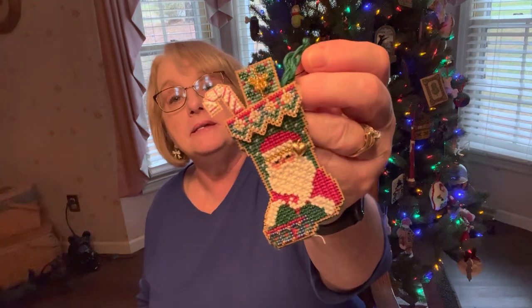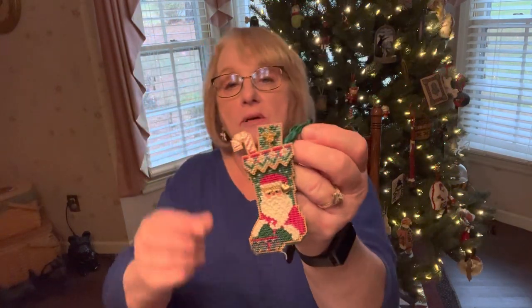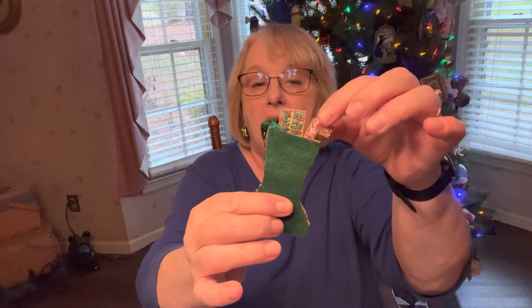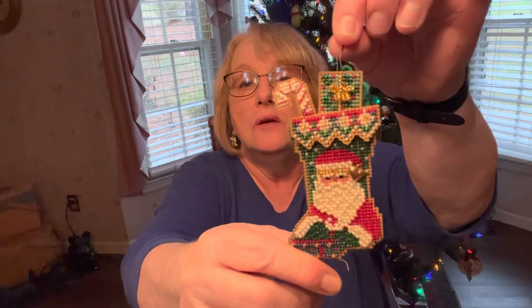My ornament for the tree this year was another Mill Hill ornament called 'Saint Nick Stocking.' It's one of the charmed Mill Hill ornaments with little charms — there's a heart on his hat. You stitch the candy cane and present separately, then sew them on the back and add felt. It's on perforated paper with lots of beads. Everything you need is in the kit and it's still available.